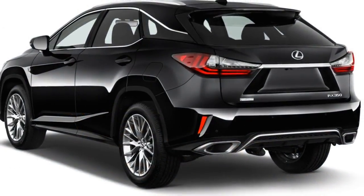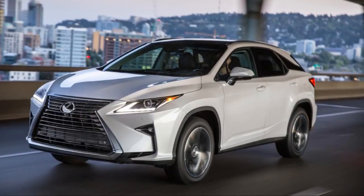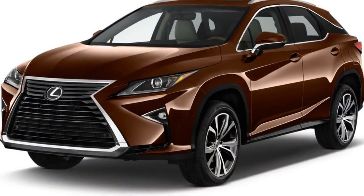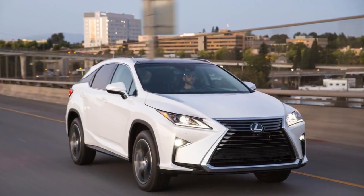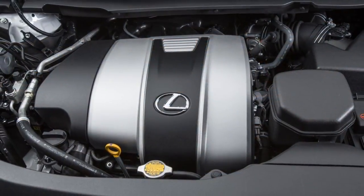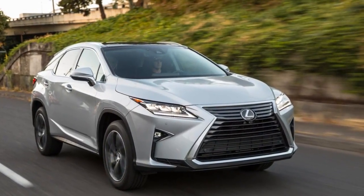The Lexus RX pampers its owners with high-resolution screens and high-definition audio, but its infotainment system needs a reboot. As one of the original luxury crossovers, the RX has added more and more standard gear over the years with little restraint on the options side. The RX gets a 9 for its panoply of features, including its sterling service reputation.